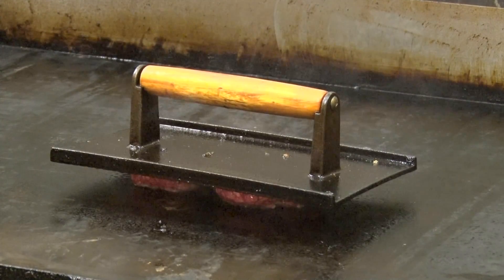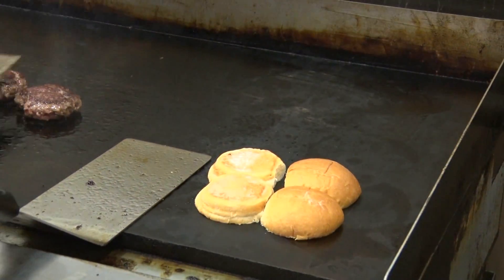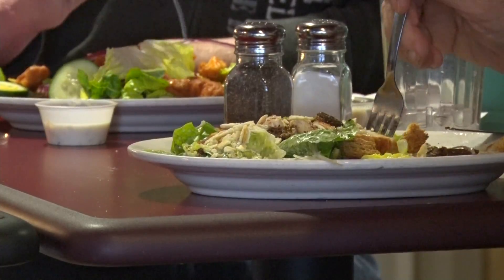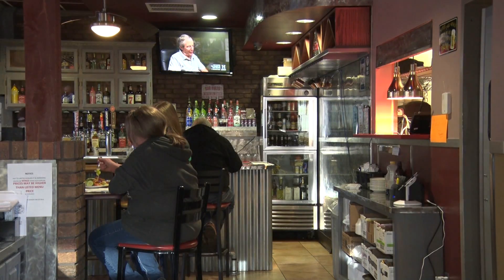If you just want to try something classic that never fails, 357's sliders are a must-try. With toasted buns and freshly grilled patties, how could you go wrong? This restaurant has a traditional take on the American sports grill. If you're looking for a place to grab a bite and watch the game, 357 Reloaded is the perfect spot for you.